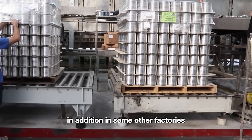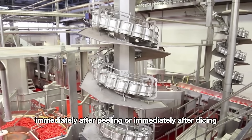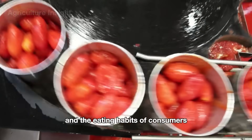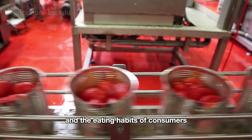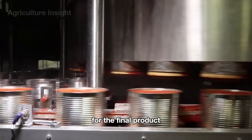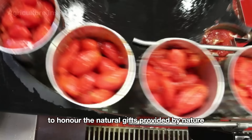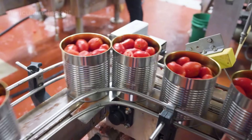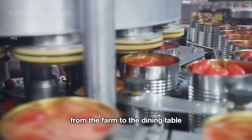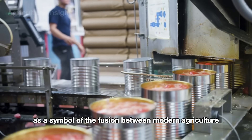In some other factories, tomatoes are canned immediately after peeling or immediately after dicing, depending on the manufacturer and the eating habits of consumers. This entire process not only guarantees the highest quality for the final product but also showcases the clever use of technology to honor the natural gifts provided by nature. Every bottle of ketchup represents a journey from the farm to the dining table, as well as a symbol of the fusion between modern agriculture and industry.